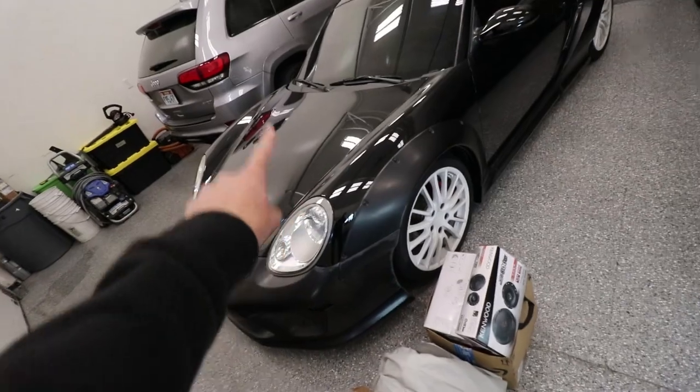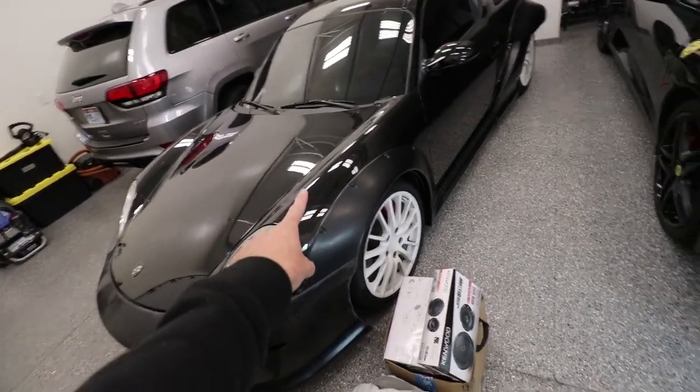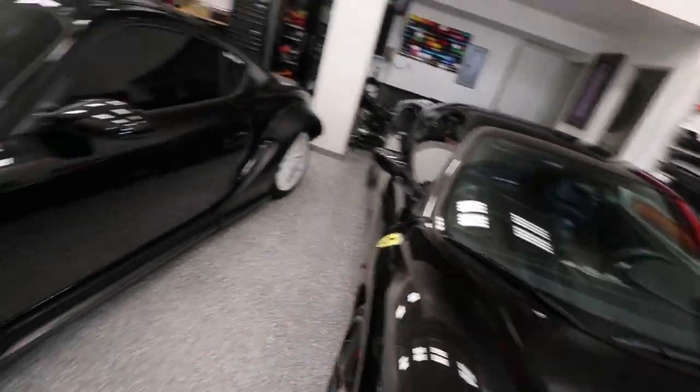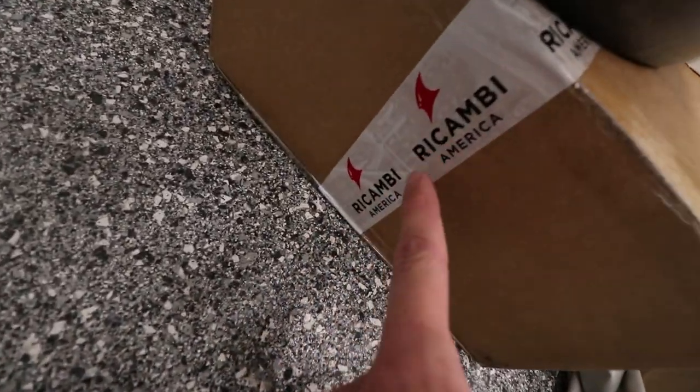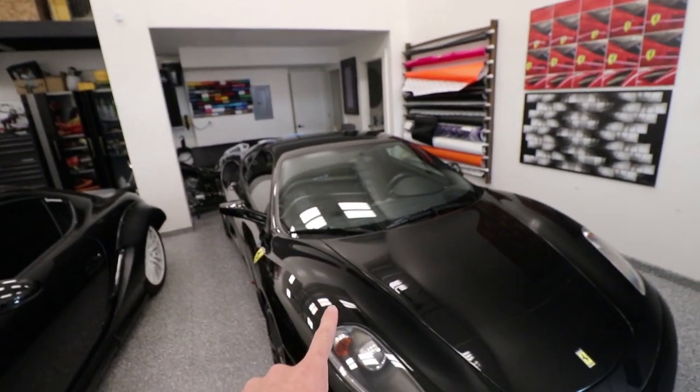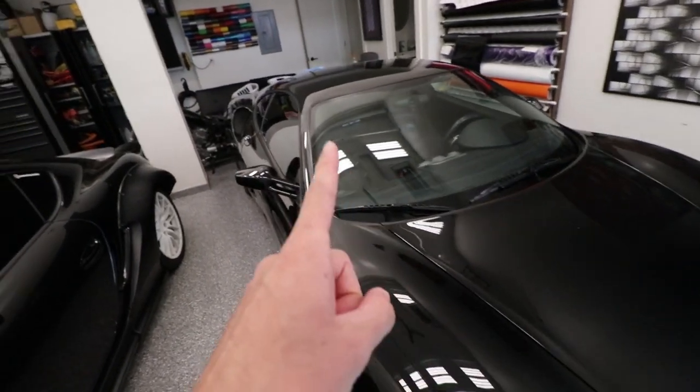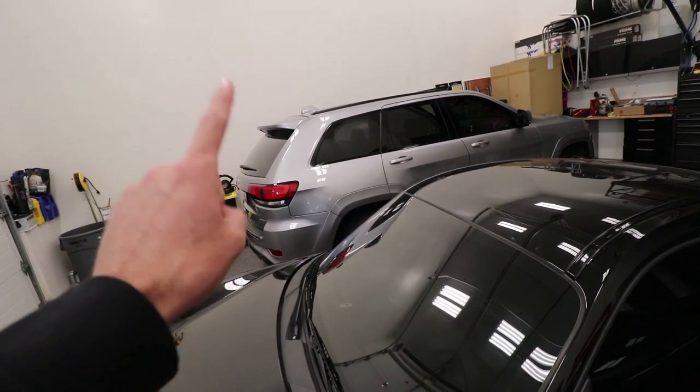Right now we're mid-project on the wide body Cayman build — we still have to work on that. Today I think we're gonna tackle some Ferrari stuff. While I was gone, some Ferrari parts came in from Recambi America: two fuel pumps plus some odds and ends like gaskets. So we're gonna be fixing that today so we can actually drive it again. We also have some mods planned for the SRT — more to come on that. I'm not sure if I want to spoil the surprise yet, but just know that it's coming up soon.